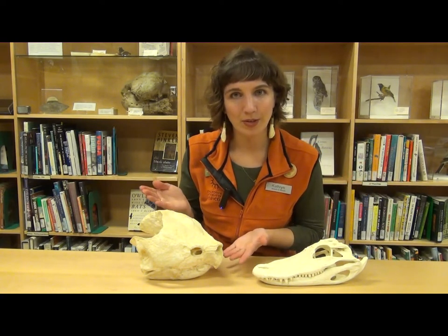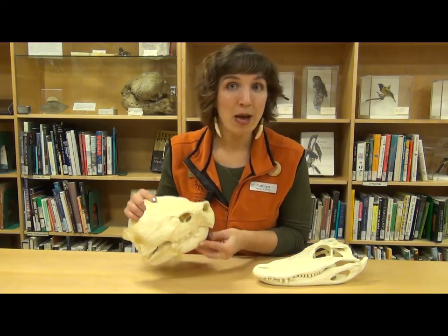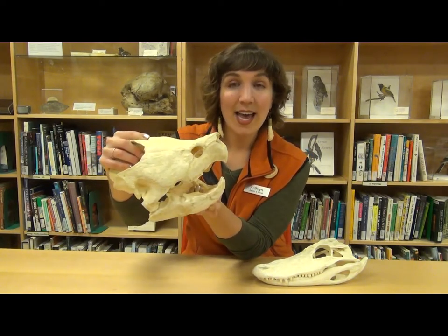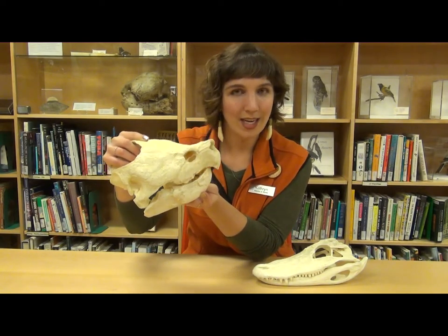What about the snapping turtle? Well, when they open their mouth, you'll notice that they don't have any teeth at all. Instead, they have a beak that they use to catch their food.